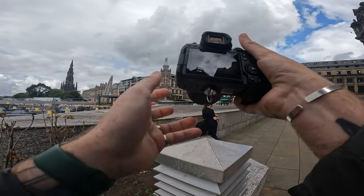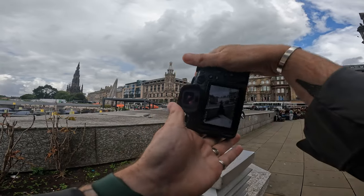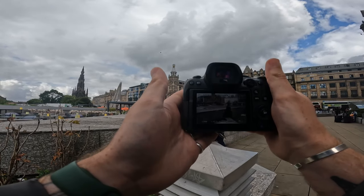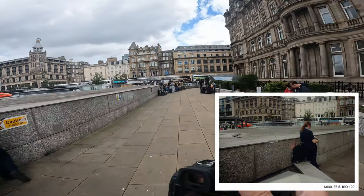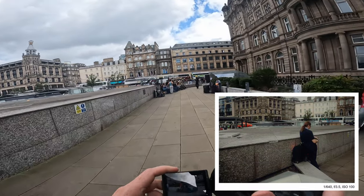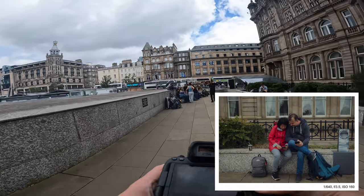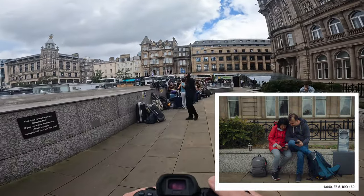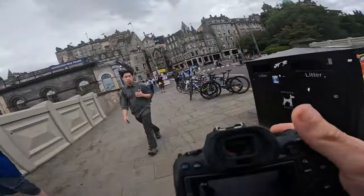Hey guys, welcome back to yet another street photography point of view video where you can just chill out, watch, and see how I get these photos. I'm heading straight to Waverley, started shooting, and I was quite happy that I got two back-to-back shots like this — very sly angle shots there.